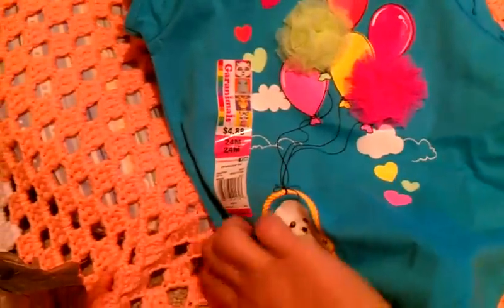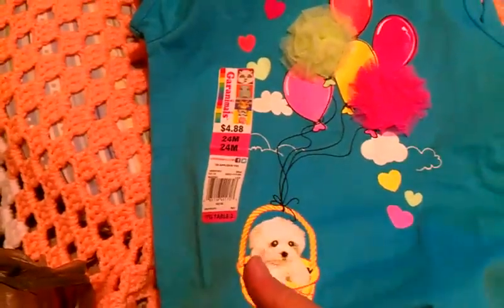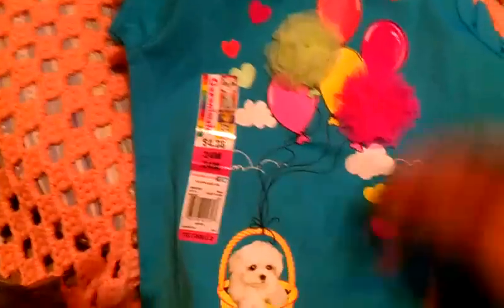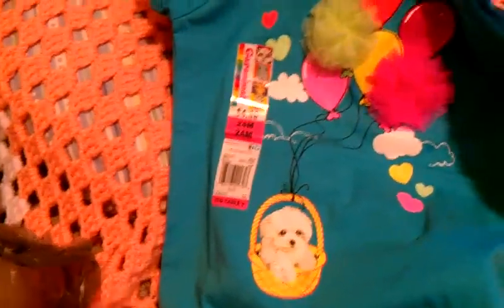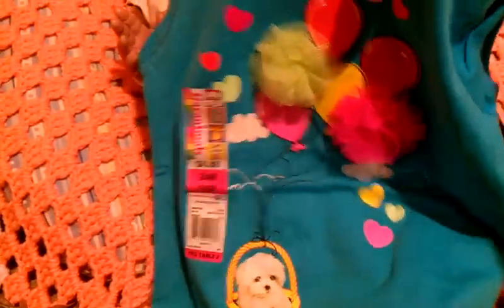And then this is for Maddie — it's going to go with those white pants that we got. I thought this was really adorable. It's got this little puppy in a basket. It's a Garanimals, I got a twenty-four months because she's so big — she's really hard to dress and the looser the clothes, the better they fit.